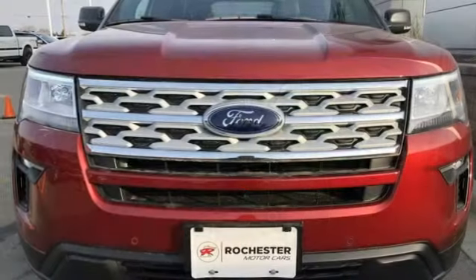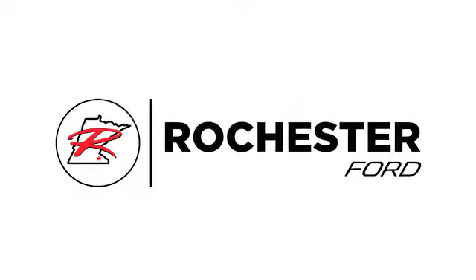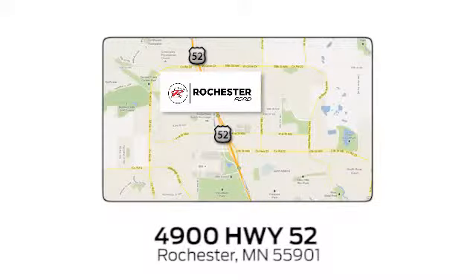Someone's going to drive this fantastic vehicle off the lot. Should be you. Test drive it today. Experience the difference at Rochester Ford. We're conveniently located between 41st Street and 55th Street Northwest on Highway 52 in Rochester, Minnesota.